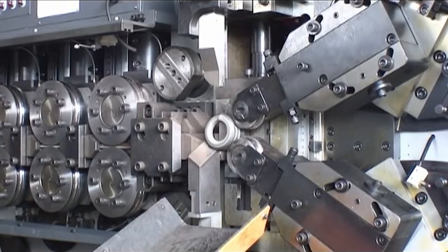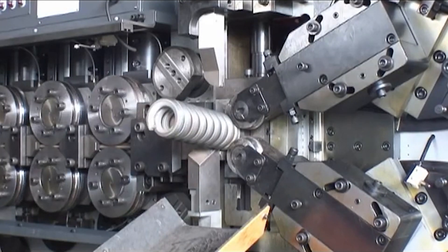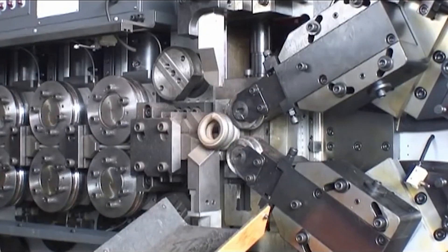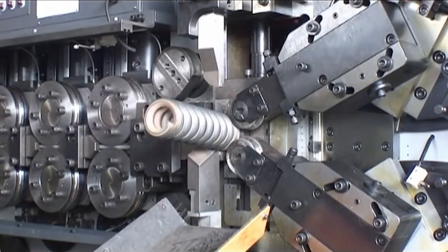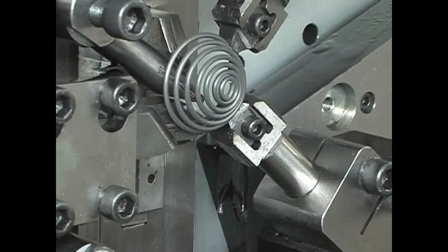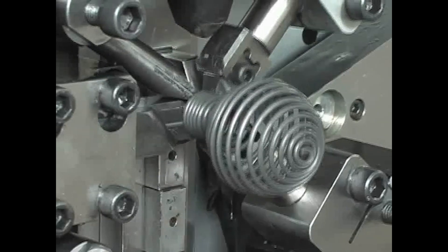This is a CNC spring coiler. The coiling process is automated through CNC programming. The operator enters specifications for the coil spring such as wire diameter, coil diameter, length, pitch, and end configurations. Advanced CNC spring coilers can produce complex spring shapes beyond just simple cylindrical coils. The programmability offers flexibility and accuracy in the coiling process.